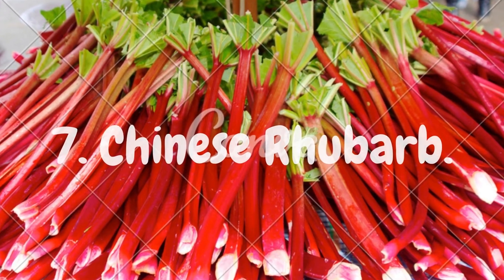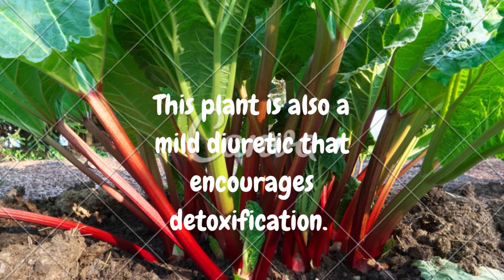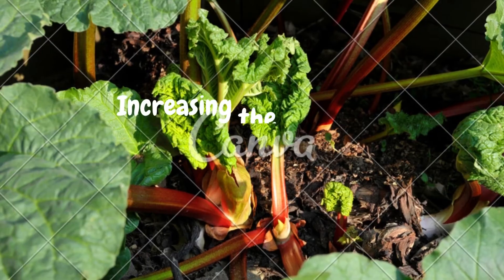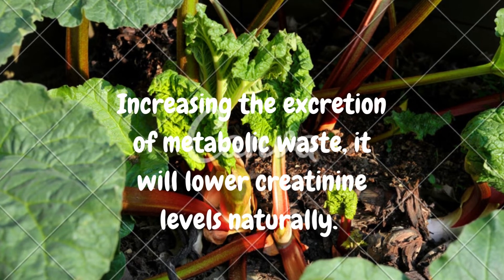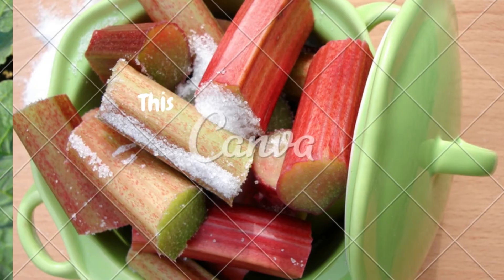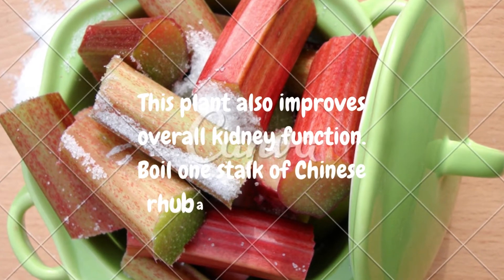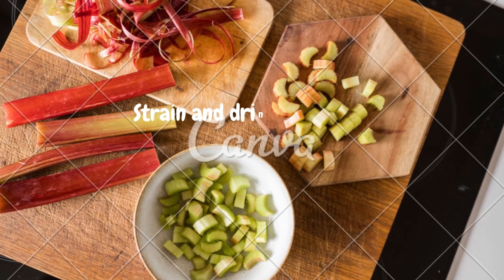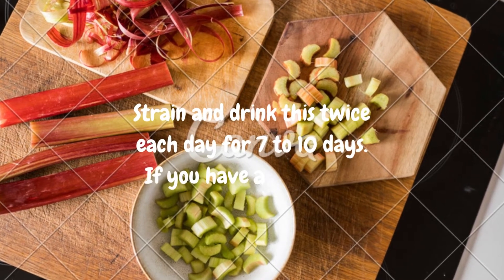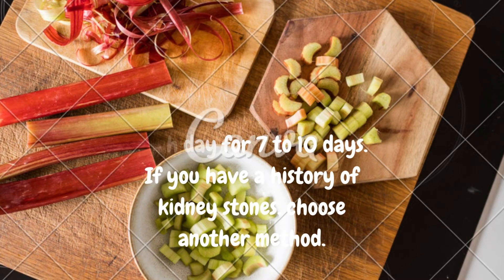7. Chinese Rhubarb. This plant is also a mild diuretic that encourages detoxification, increasing the excretion of metabolic waste to lower creatinine levels naturally. This plant also improves overall kidney function. Boil one stalk of Chinese rhubarb in one cup of water. Strain and drink this twice each day for 7 to 10 days. If you have a history of kidney stones, choose another method.